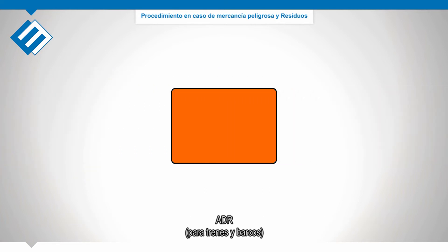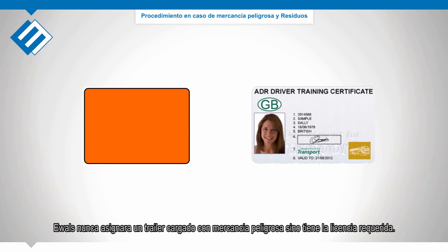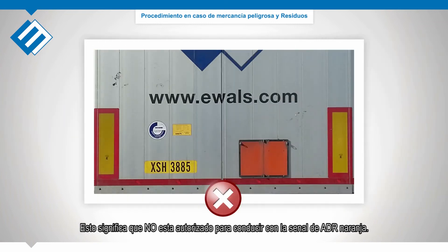ADR: you need to have a special license for trailers that are fully loaded with dangerous goods. AWOLS Cargo Care will never assign you with a trailer that is fully loaded with dangerous goods when you do not have the required license. This means that you are not allowed to drive with opened orange ADR signs.